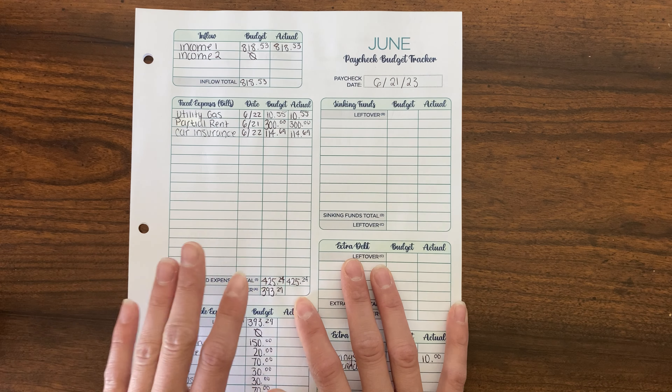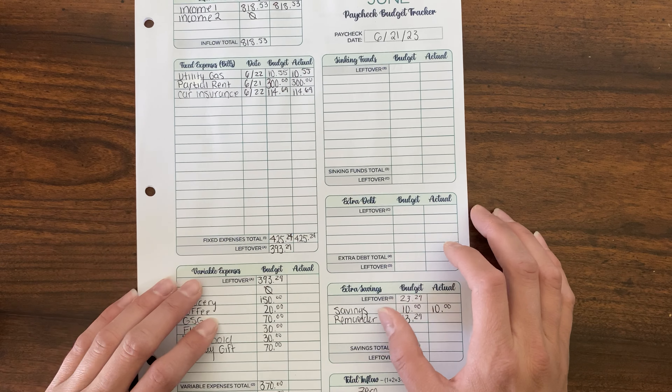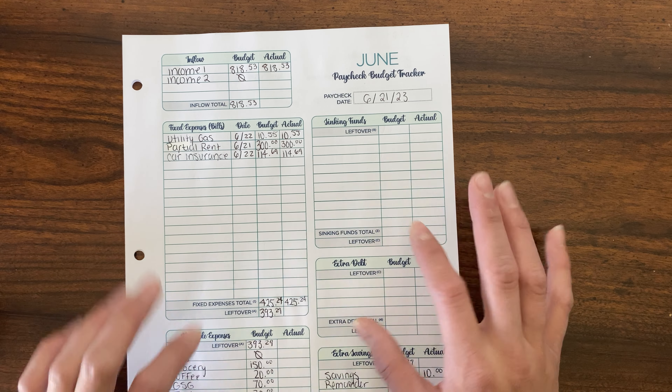So this was just a super quick breakdown. I just wanted to film this for you guys and show you how we budget on just one single income this week. Thanks for watching. Bye.